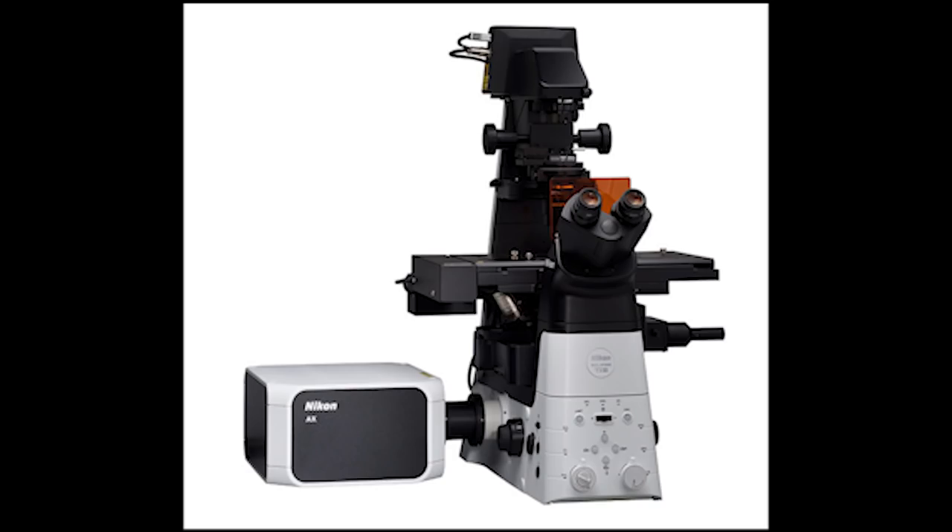Nikon released the AX and AXR confocal microscopes. This is very exciting — they support 8K by 8K images for biological phenomena research with a 25mm field of view, obtainable by intuitive operation. It's available in late May.